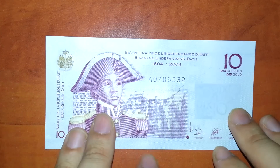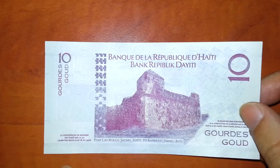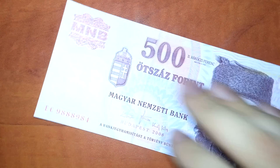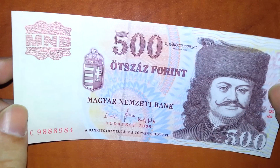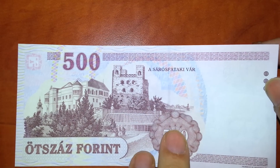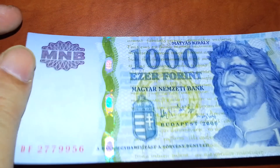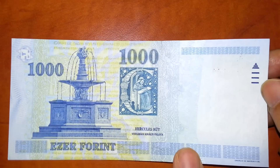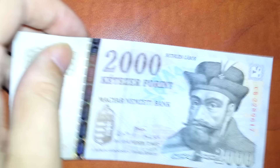Haiti — a country that had a big earthquake a couple of years ago. And that's Hungary, it's called Magyarország. 500 forint — Ötszáz forint. 1000 forint — that's Ezer forint. And 2000 forint.